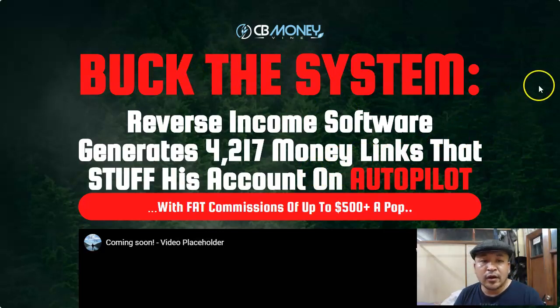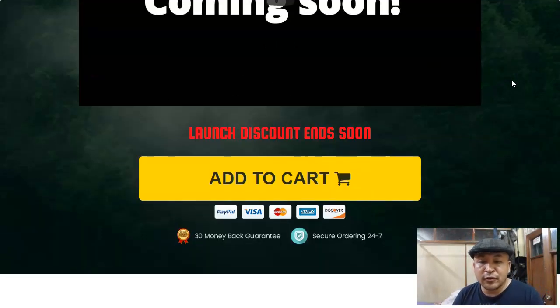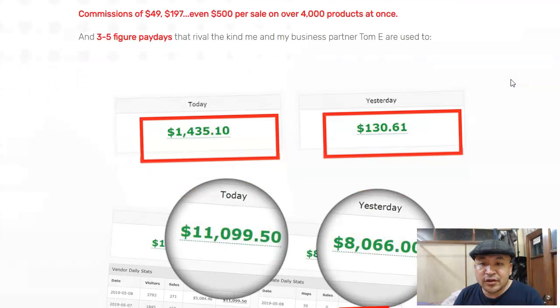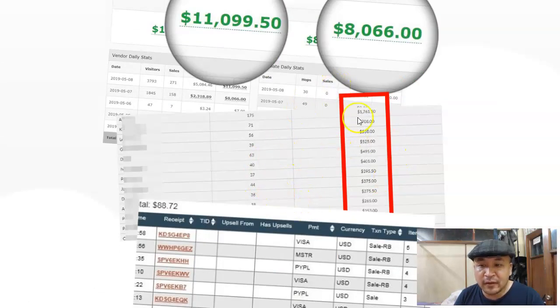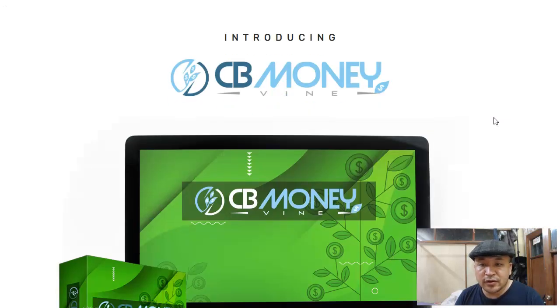Right now I'm on the sales page. You can see CB Money Vine says 'Buck the system — reverse income software generates 4,217 money links that stuffs his account on autopilot.' I'm sure you've already seen this sales page. One thing I want to mention is that this product is making a lot of money for Tom E and his partner Brian Winters — you can see all the proof of the money they're making here, which shows that this system really works.